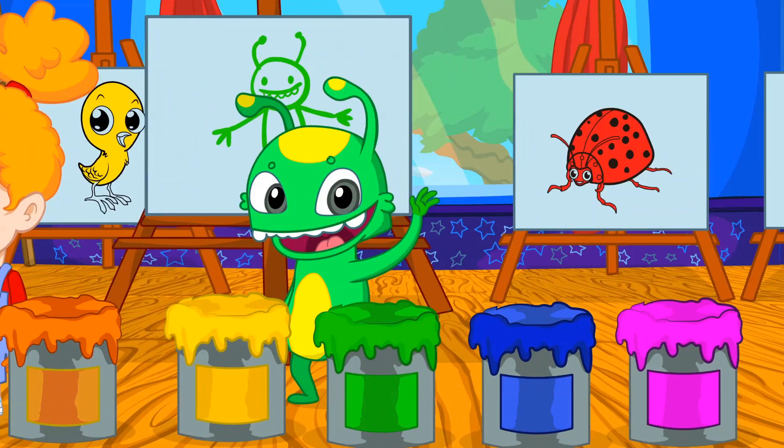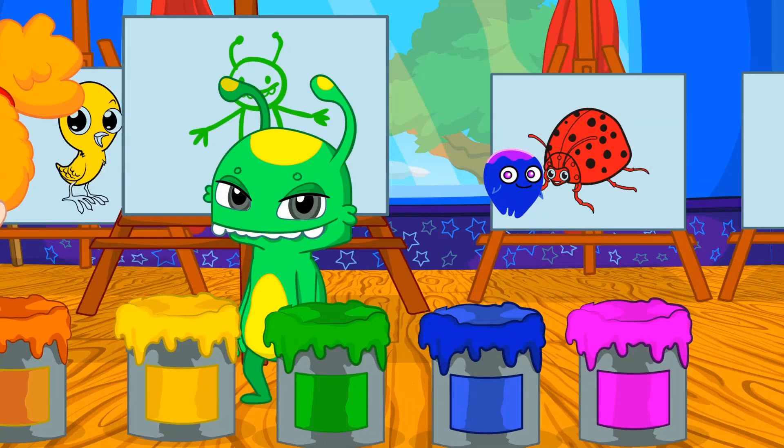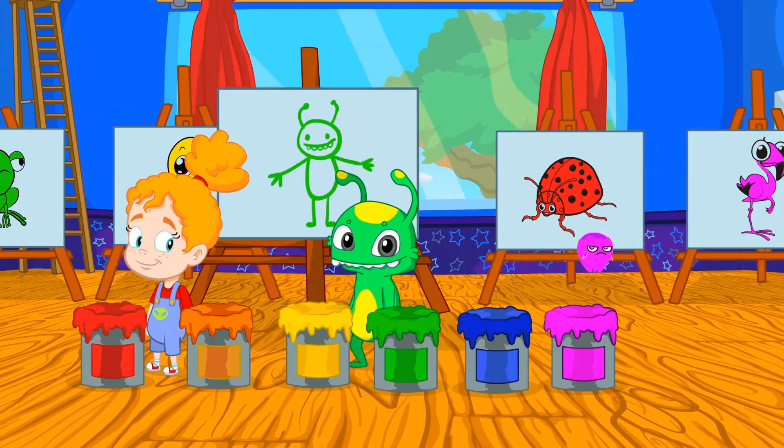Sure! And broccoli! Blue, like the baby shark or the blueberries! And pink, like the flamingo or the pitaya! And like Pops! Learning is so fun!